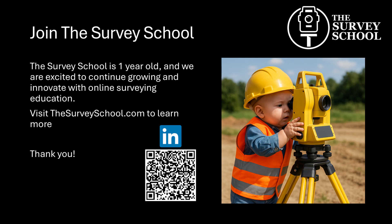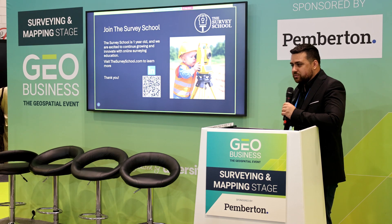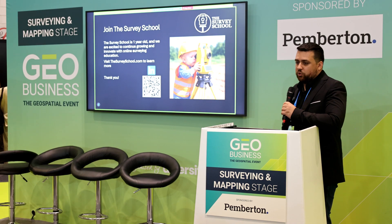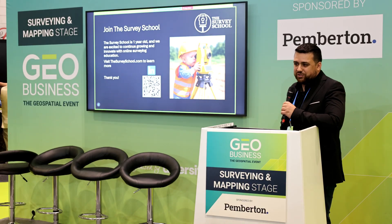The Survey School is one year old — it's a baby. I think that in the upcoming years we have a lot of potential. We want to partner with more industry professionals, more manufacturers, software developers, and give students the resources they need to build the future for surveying. Thank you guys for listening.